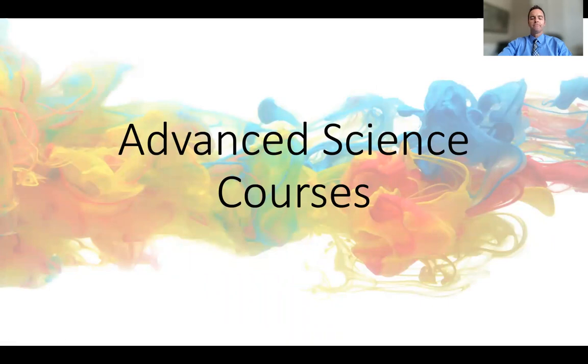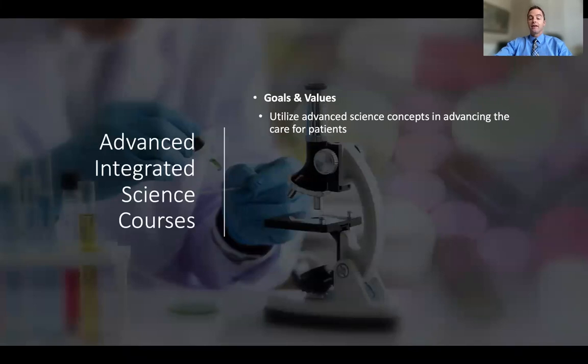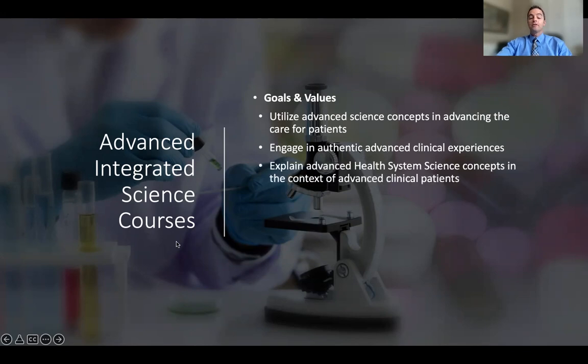Let me tell you a little bit about the advanced science courses. We want you to utilize advanced science concepts in advancing the care for patients, engage in authentic advanced clinical experiences, and explain advanced health system science concepts in the context of complex clinical patients. We've redistributed advanced biomedical science, clinical science, and health system science concepts — traditionally taught earlier in medical school — and placed them later in the curriculum, once you've had a foundational experience. For example, you'll learn immunotherapeutics at the same time you're seeing immunotherapy patients in the clinical setting.